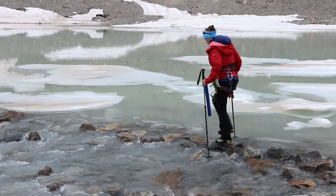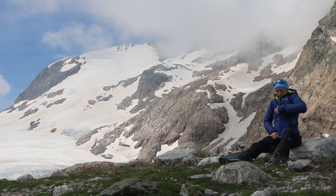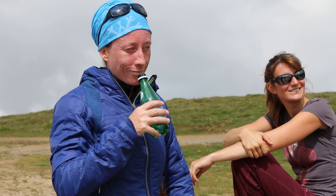Je suis Delphine Six et je suis glaciologue au laboratoire de glaciologie à Grenoble. On est venu ces deux jours avec l'équipe de Pau pour faire des relevés du suivi du glacier de Saint-Sorlin.